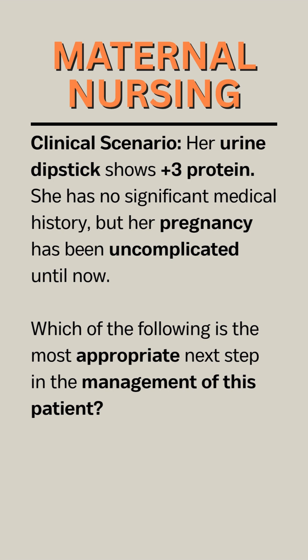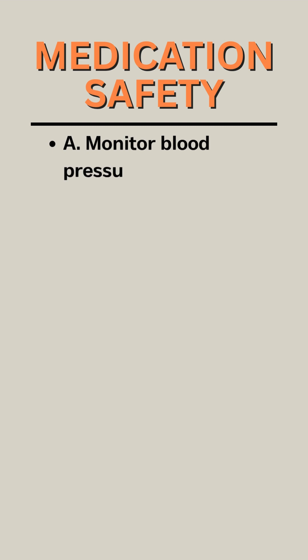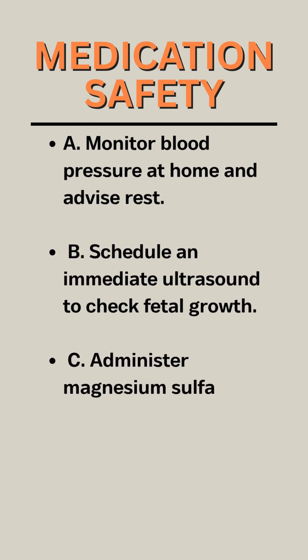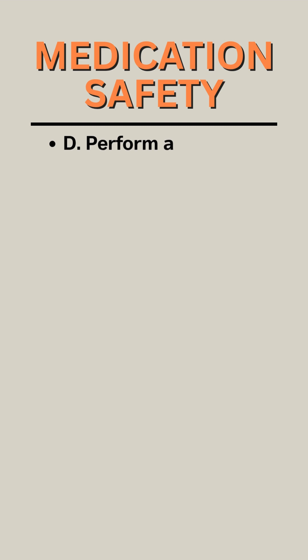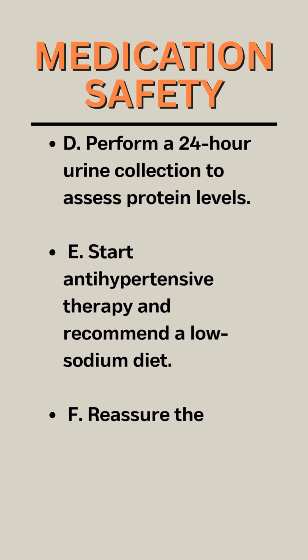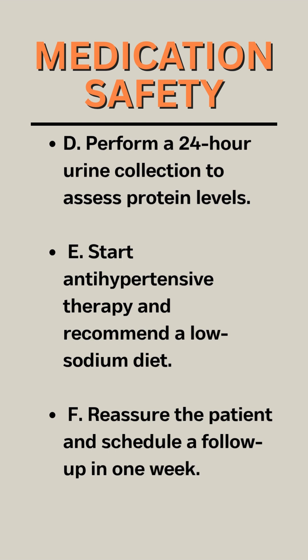Which of the following is the most appropriate next step in the management of this patient? A. Monitor blood pressure at home and advise rest. B. Schedule an immediate ultrasound to check fetal growth. C. Administer magnesium sulfate and prepare for delivery. D. Perform a 24-hour urine collection to assess protein levels. E. Start antihypertensive therapy and recommend a low-sodium diet. F. Reassure the patient and schedule a follow-up in one week.